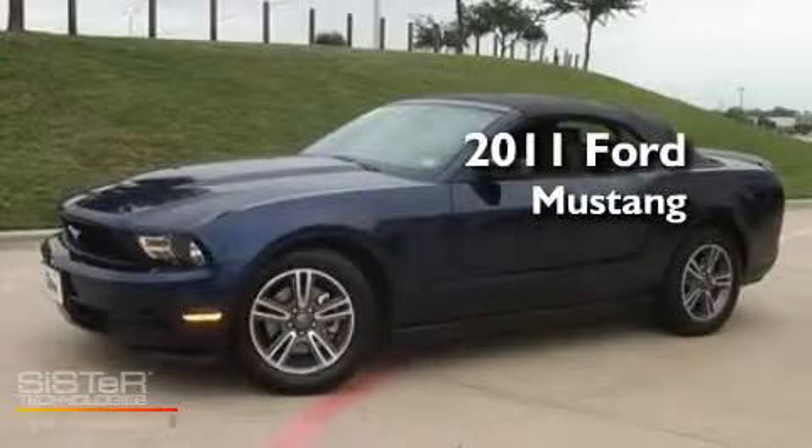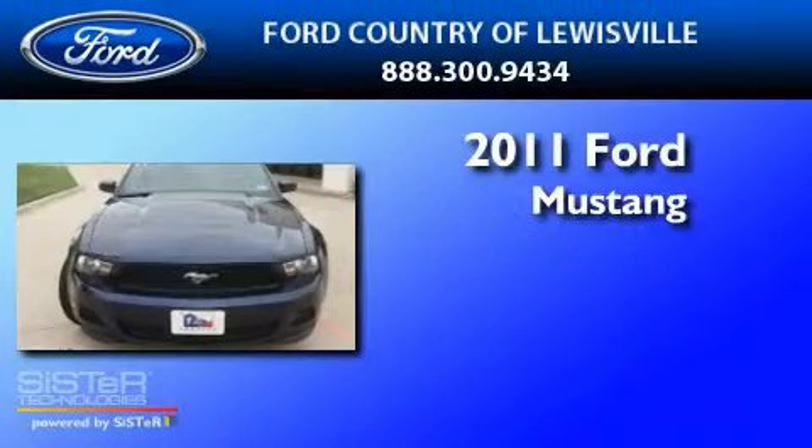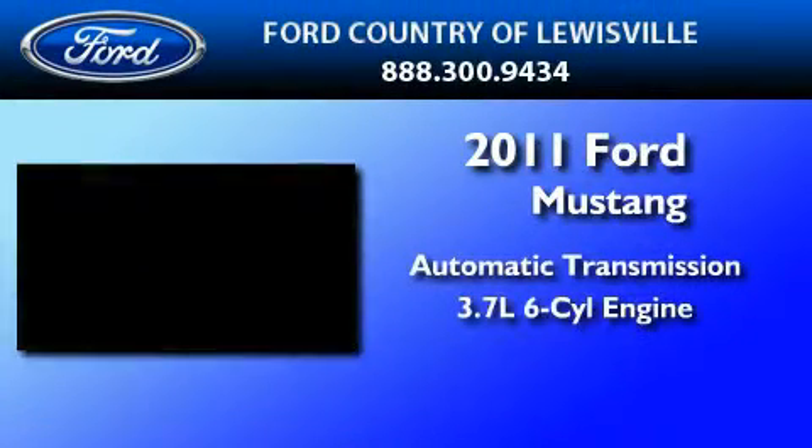This is a certified pre-owned 2011 Ford Mustang. This car has an automatic transmission and a 3.7 liter V6.